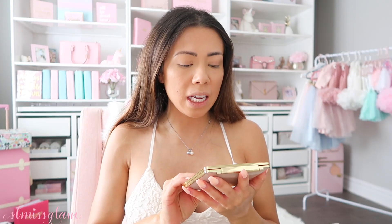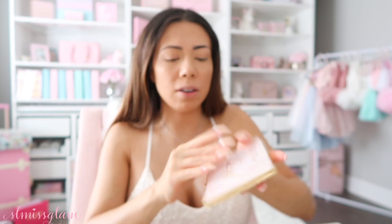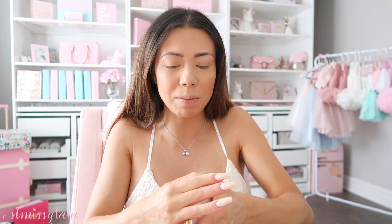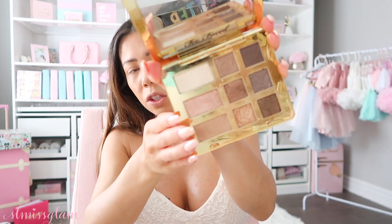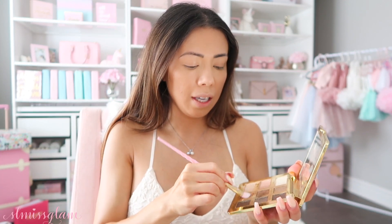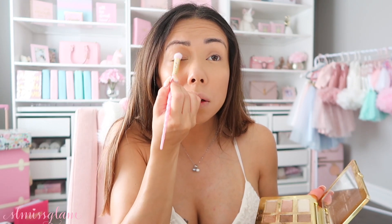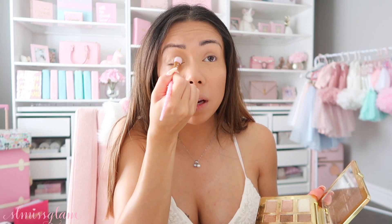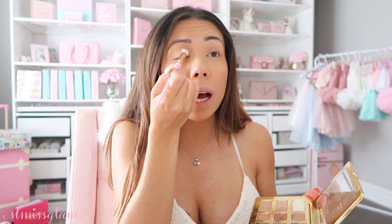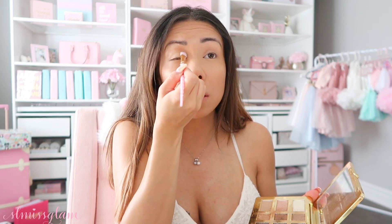For eyeshadow, I'm going in with the Too Faced Natural Eyes Palette. I love this palette — it's a nude warm eye palette and Too Faced is my favorite brand, which is why I'm using so much of their makeup today. I'm going in with a nice light shade all over my lid using the small shadow brush — the color is honey pot. The more simple the makeup the better because I don't have patience anymore for a full makeup look, but you can still look glam. I'm doing a nice golden bronzy eye today.